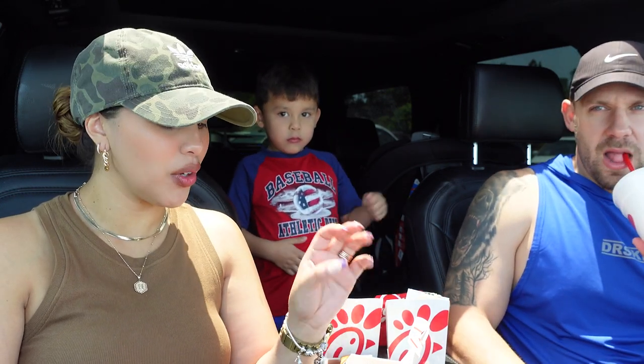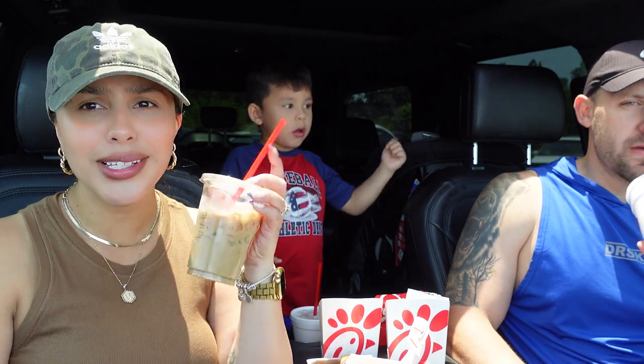What'd you get? I got a lemonade. Chick-fil-A lemonade is so good. It's fire! So is their coffee and I feel like it's so underrated.